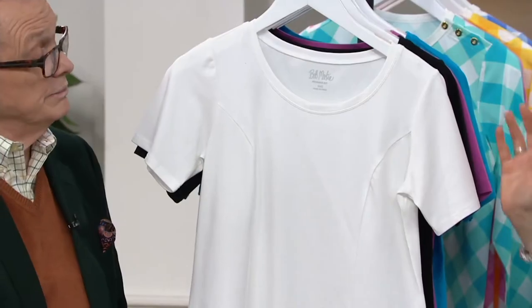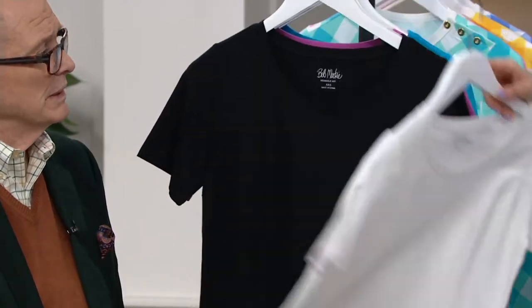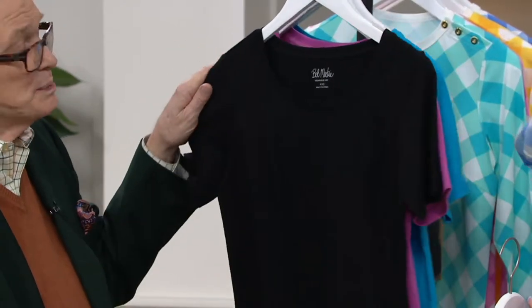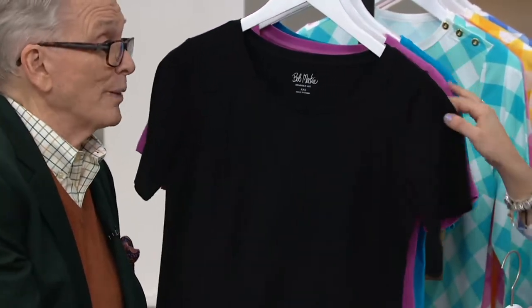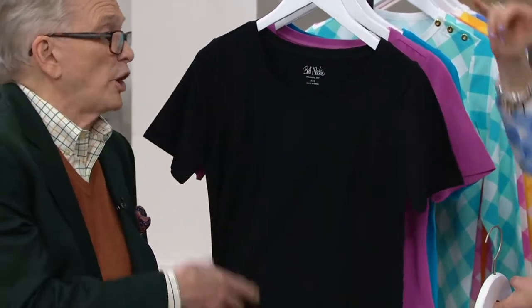Let me show you the colors. Of course you're looking at the white, which isn't a super bright optic white — it's more like a chalky white. It's a beautiful, easy, flattering white. Then we have the black, and this black one you're going to wear all year round. You'll be wearing this in December under your favorite cardigan or whatever.